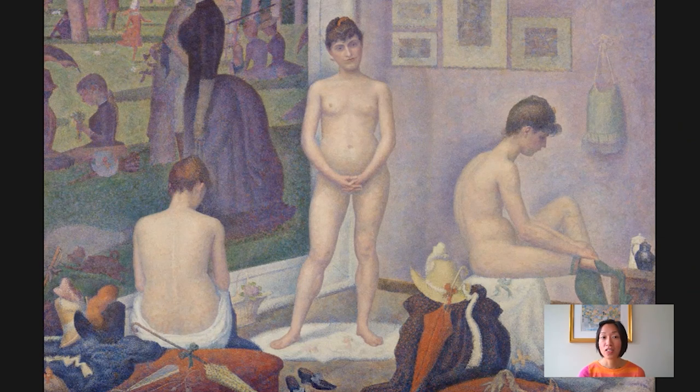Seurat actually attached emotional associations with lines. These kinds of dynamic diagonals were supposed to be more joyous, whereas calm, stable verticals and horizontals were about tranquility. So there is a sense that he is attaching emotion to both line and color. These accessories point back to the fact that this is a scene of modern life — not three Graces, but three working, modern urban Parisian women.